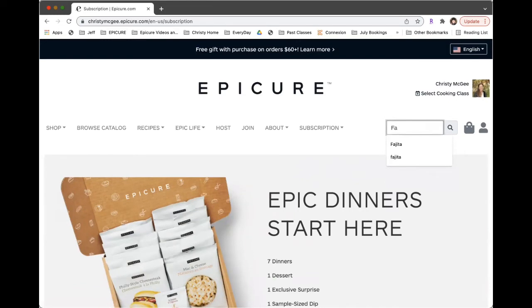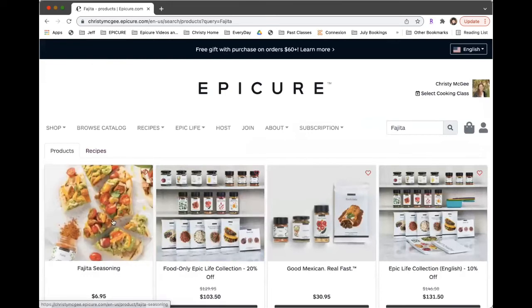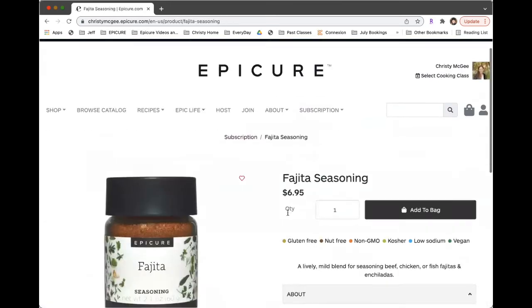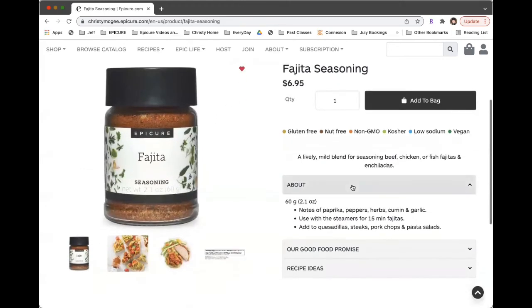Some people had asked about the wishlist. When you are on the site and you like something, click on the product and click on the heart — that will add it to your wishlist.